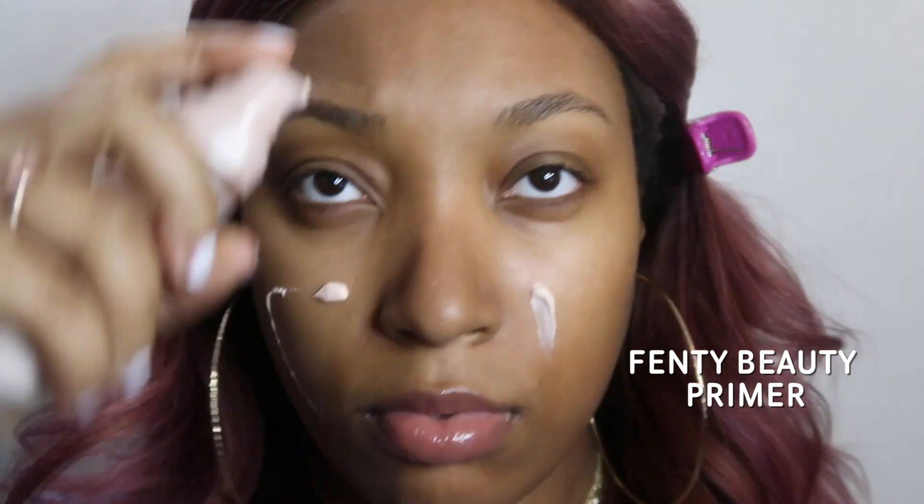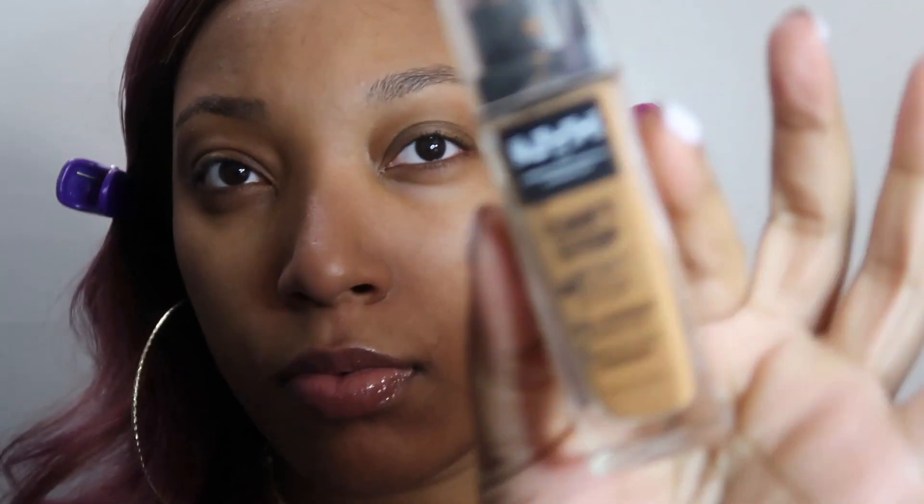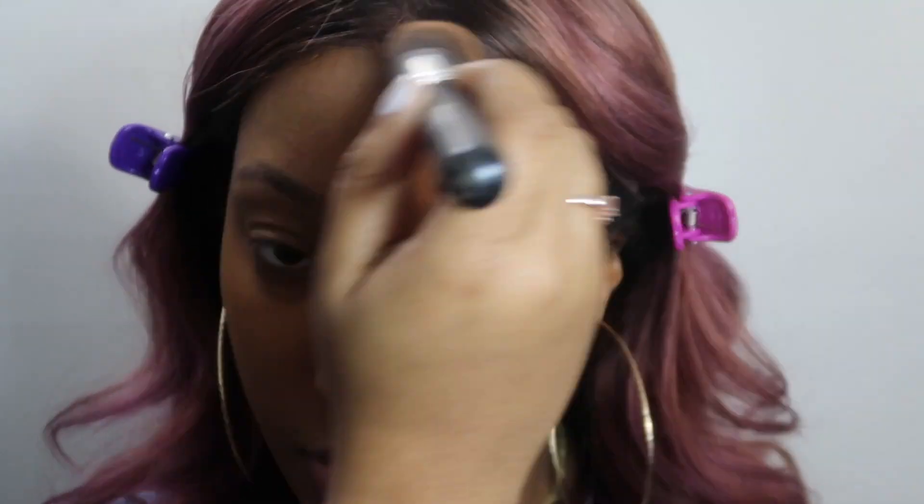Let's just get right into it. First things first, I clip up my hair, then I'm gonna go ahead and apply my Fenty Beauty primer all over my face. I love this stuff — it just seals everything in and moves my skin out to be a really good base for my foundation. The foundation I've been loving lately is the NYX Can't Stop Won't Stop foundation collab with Alissa Ashley. I love this foundation — I rant and rave about it all the time. It's the only one I wear, and I'm blending it in with a round kabuki brush that I got off Amazon.